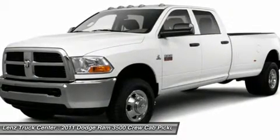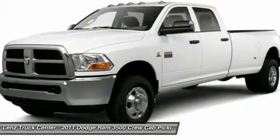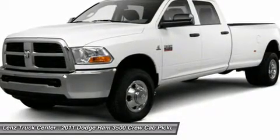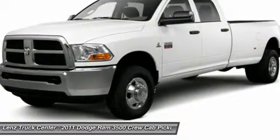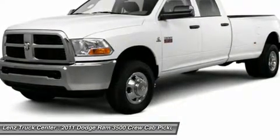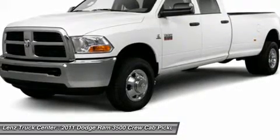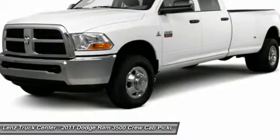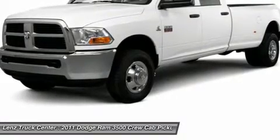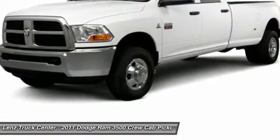All of our vehicles are Lens Certified and ready to be delivered. Dealers shall in no way be held liable for any errors or omissions found on these web pages. All prices are plus any applicable state taxes and service fees. We will do our best to keep all information current and accurate; however, the dealership should be contacted for final pricing and availability.